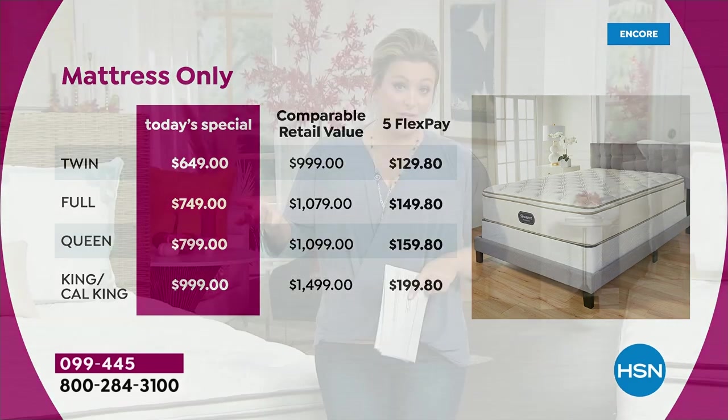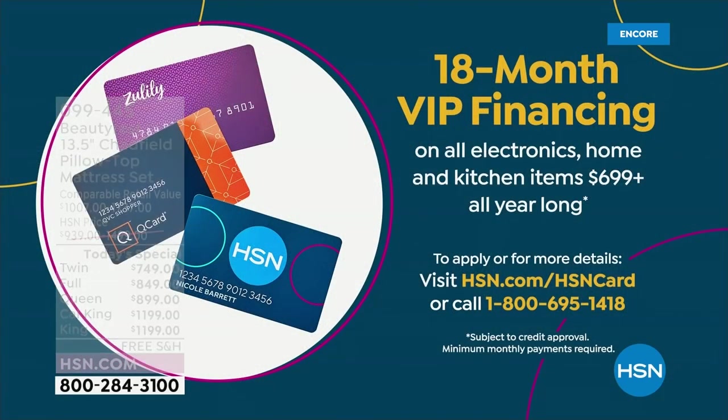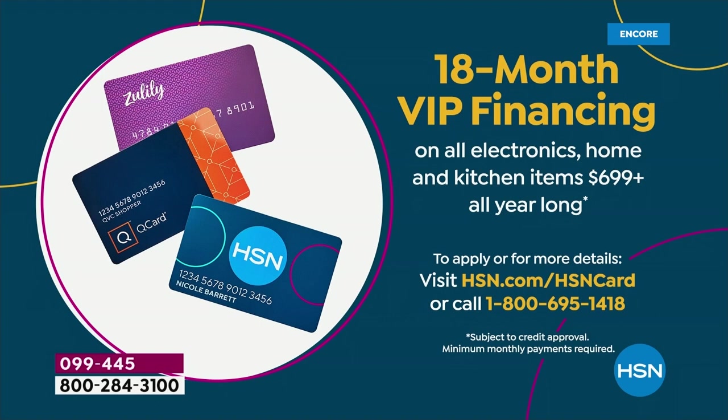If you want to bring this mattress home, you can use VIP financing as well. With your HSN credit card, Q card, or Zulily card, we give you over a year to pay this off. Those are interest-free payments, and as long as you pay them off on time, that's as good as cash.